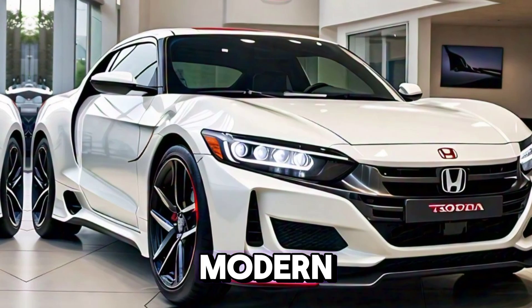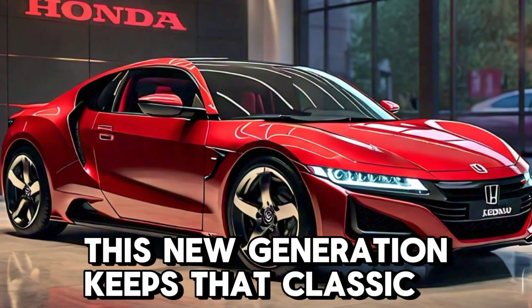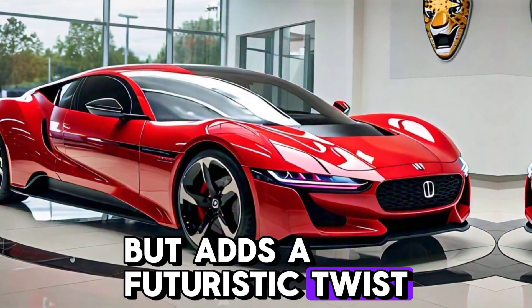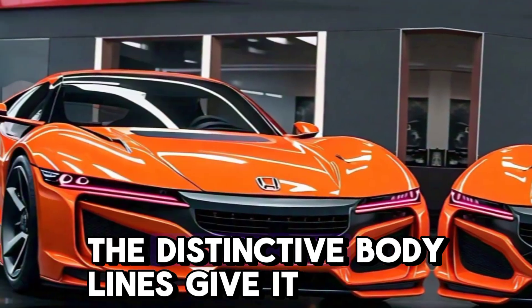The T360's design is a perfect mix of retro and modern, inspired by the original Honda T360 from the 1960s. This new generation keeps that classic charm but adds a futuristic twist — the bold front grille, sharp headlights, and distinctive body lines give it a robust yet approachable look.